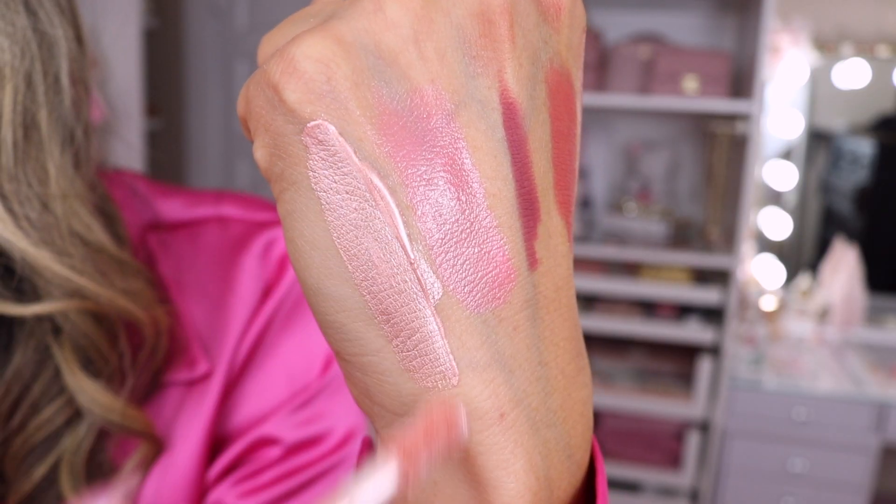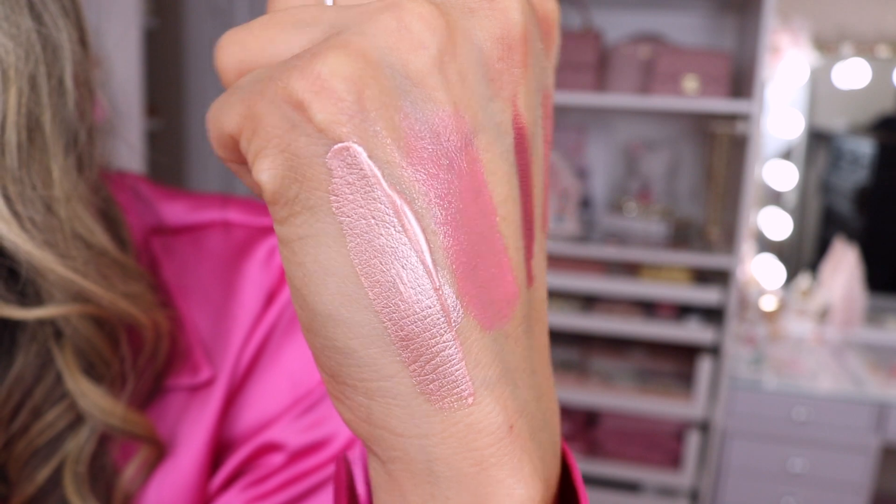I also got a highlighter from Rare Beauty called Mesmerize. It's a liquid highlighter with a little doe-foot applicator that you can apply wherever you need a little highlight — like the high points of your cheeks or the bridge of your nose. It's really pretty and a tiny bit goes a long way.